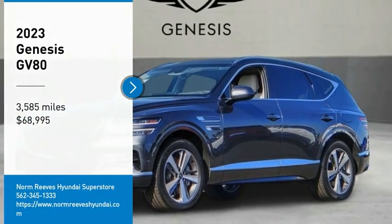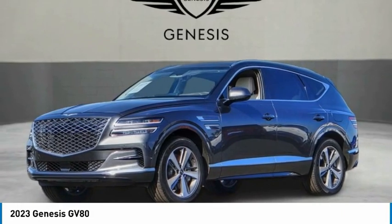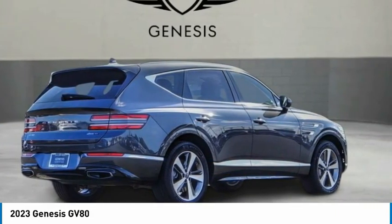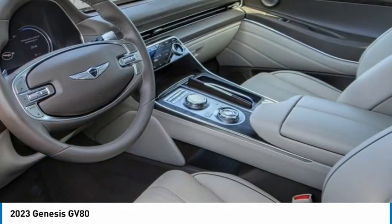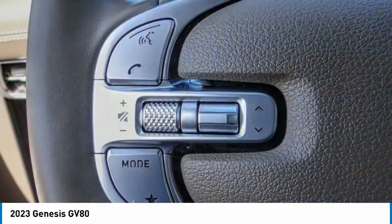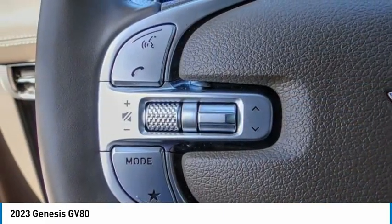Take a ride in the 2023 GV80. The Genesis GV80 is a stylish luxury SUV with third-row seating for all your hauling needs. The exterior has a distinctive and sophisticated look, with an interior that is even more impressive.